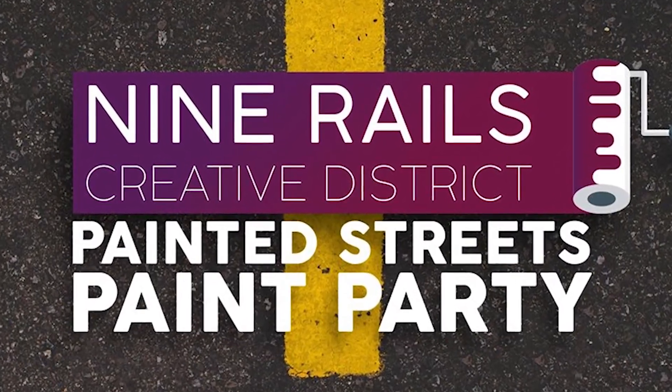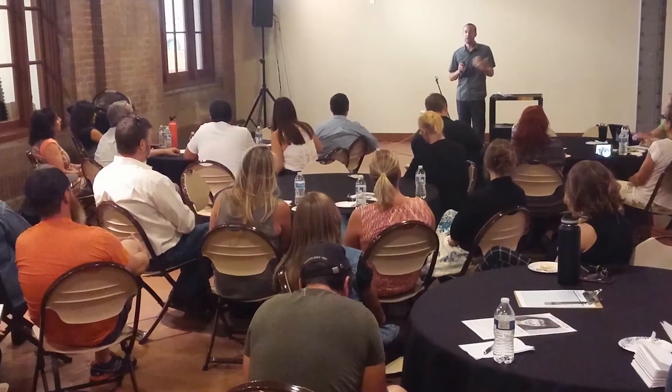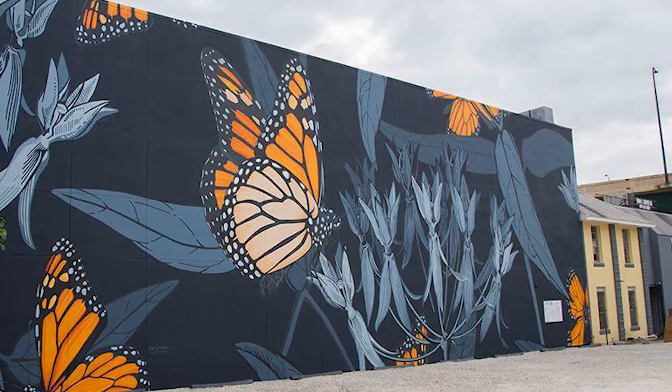Ogden Utah's Painted Streets Mural Project is a pilot project for the Nine Rails District and it's the culmination of several years worth of community input and planning, designed to spark interest, engage the community, enliven the area, and to hint at what might be possible in the future.